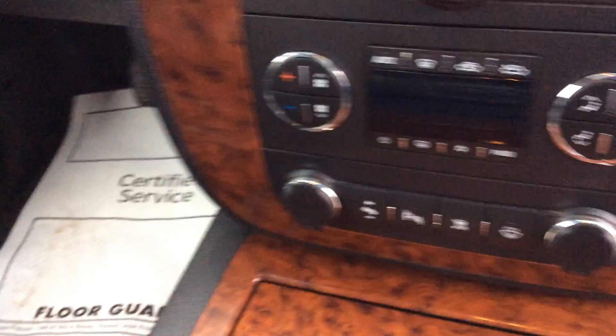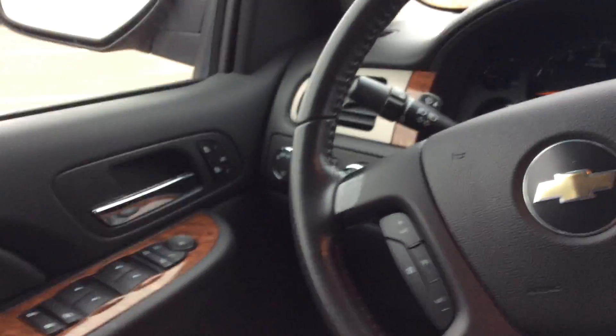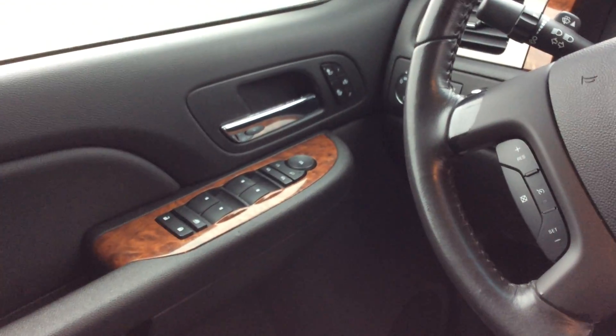It does have power pedals, rear park assist, does have Bluetooth capabilities, steering wheel controls, cruise control. A lot of nice features on this vehicle that I don't have time to go over in such a short amount of time in the video. It does have heated seats, wood grain paneling finish. Just a really sharp vehicle — you have to come see it to understand how nice it is.